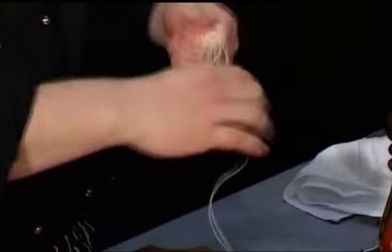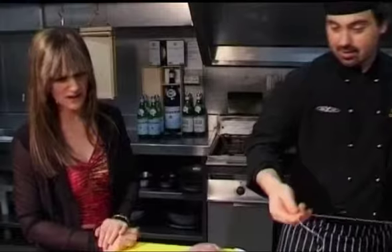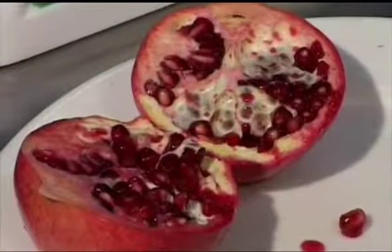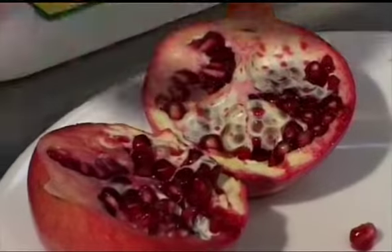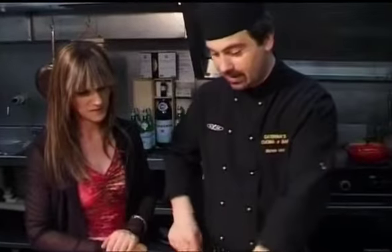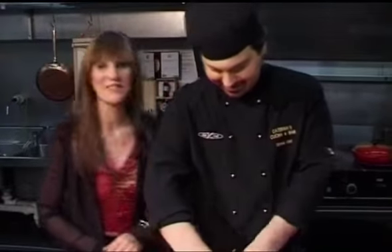Just look at those pomegranates — I love the colour of them. You can actually even use them for desserts, you know. I remember I was at a cooking show once and they got all the little seeds and just dotted them around desserts and things. Are you doing another cooking show without me? I'll never leave you, will you leave me? Never.